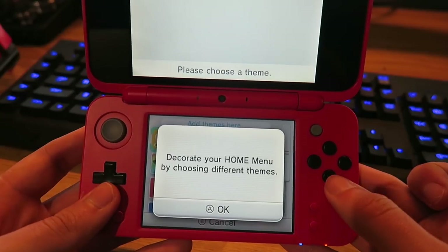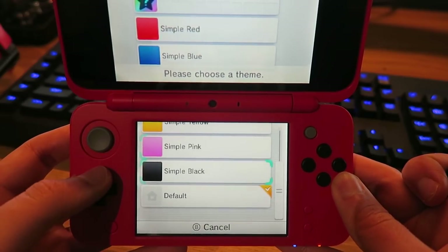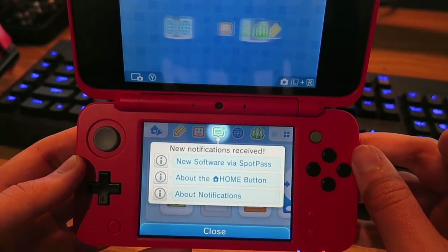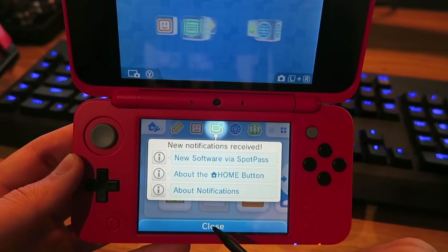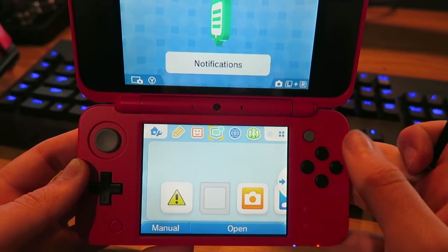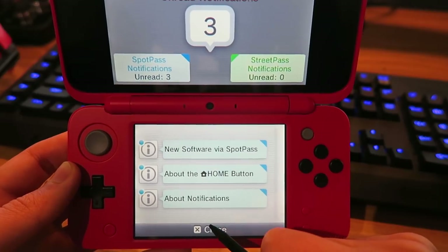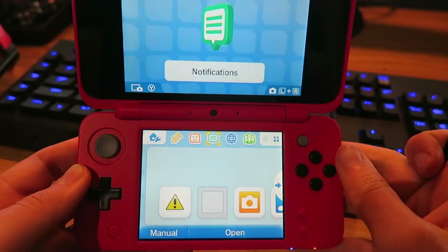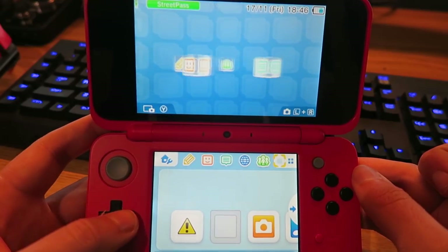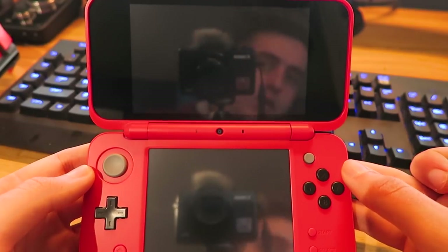Let's press A — oh, I can go for colours. Blue is very nice! New notifications via Spot Pass. If I click there I get notifications. This reminds me of the Nintendo Wii. We have the internet browser, Miiverse — is that where our friends are? And there's the camera!